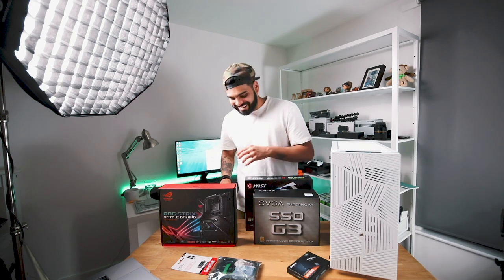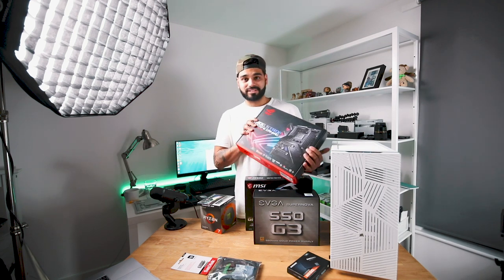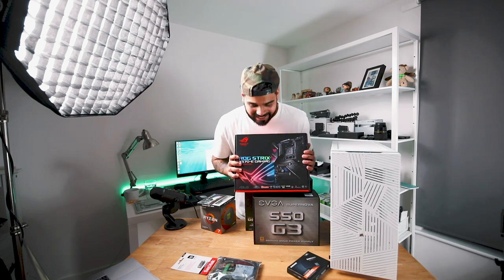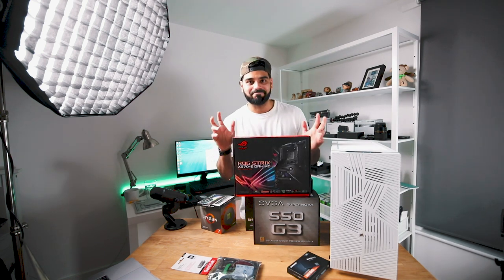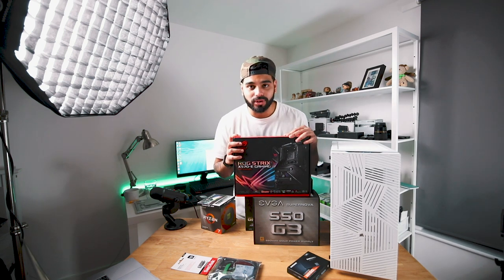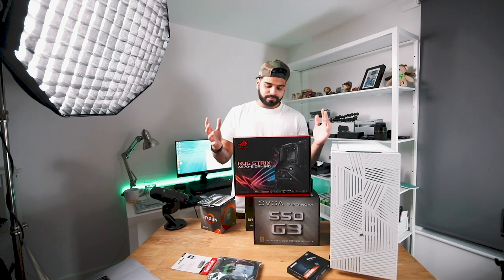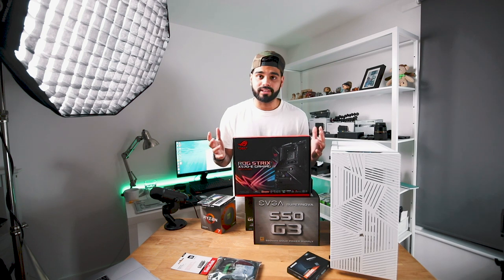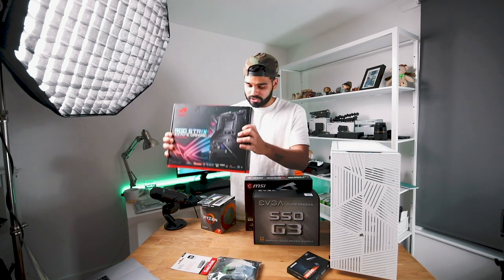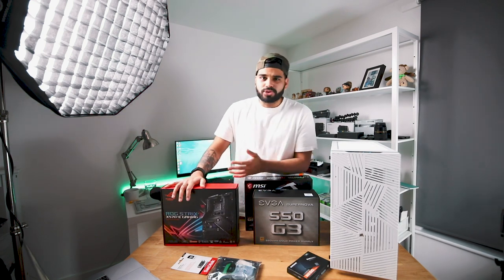We've got 16 gigs of RAM from G-Skill at 3600. For the motherboard, we've gone for the Asus ROG X570E. I know it's a crazy motherboard, but this is going to, quote unquote, future-proof the build, because it's got PCIe 4.0 — which we don't really need right now — but if we decide to upgrade to a better graphics card or even upgrade the CPU in the future, this will allow that. It's a bit pricey, but it's also got RGB.